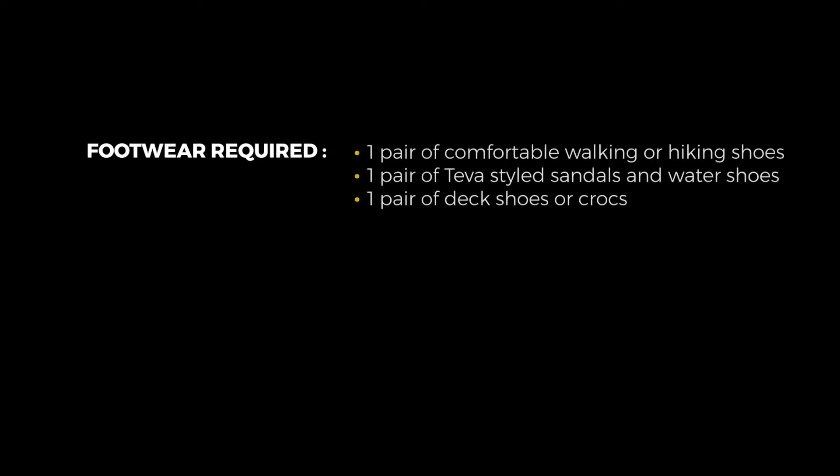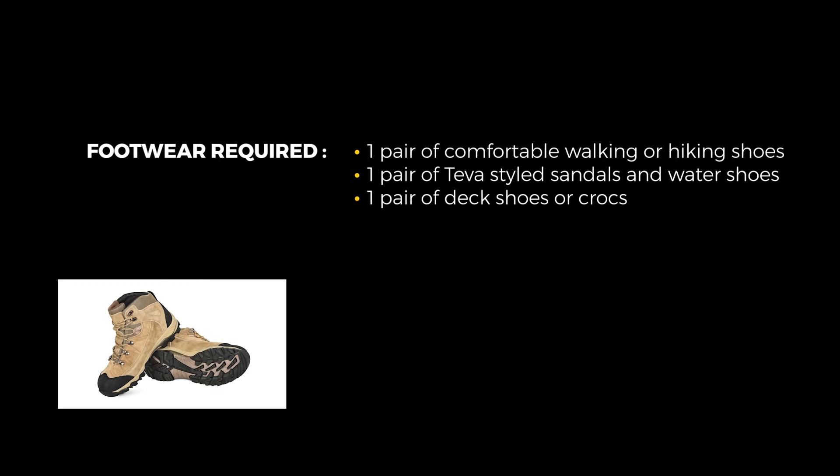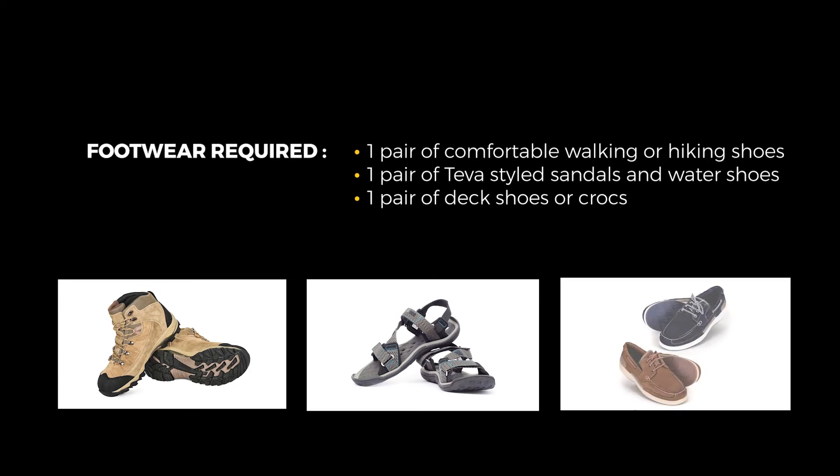To summarize, here's a quick checklist of the footwear required for a Galápagos cruise: one pair of good comfortable walking or hiking shoes, one pair of Teva-style sandals or water shoes, and one pair of deck shoes or Crocs.